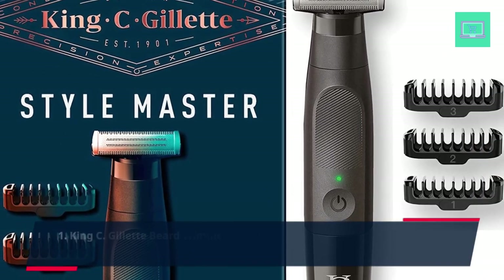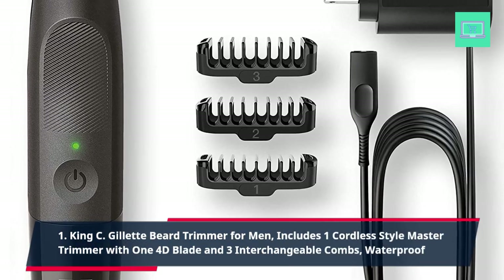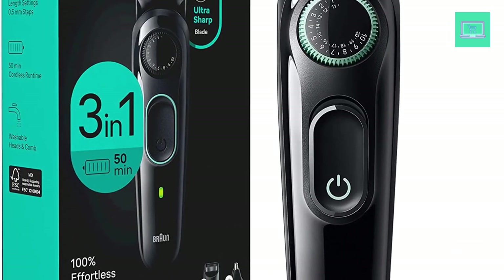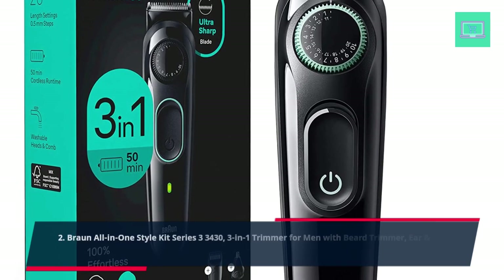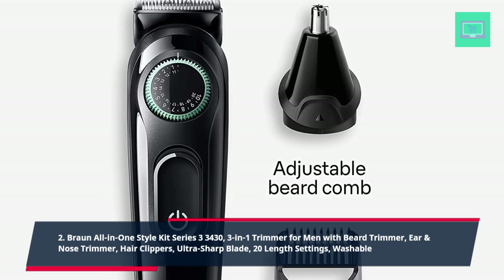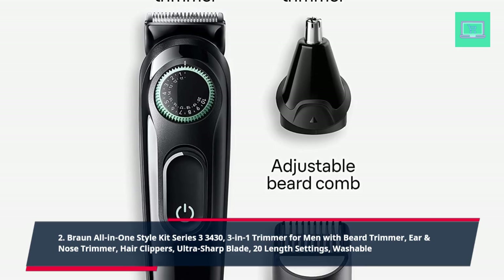1. King C. Gillette Beard Trimmer for Men — includes one cordless style master trimmer with one 4D blade and three interchangeable combs, waterproof. 2. Braun All-in-One Style Kit Series 3 3430, 3-in-1 Trimmer for Men with beard trimmer, ear and nose trimmer, hair clippers, ultra-sharp blade, 20 length settings, washable.